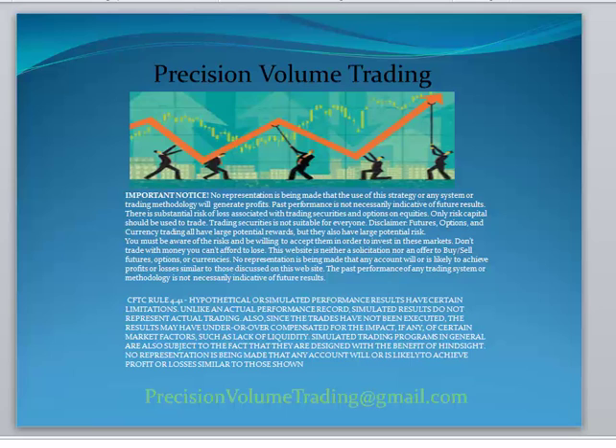Hello Precision Volume Traders, this is Dale coming to you from PrecisionVolumeTrading.com. This will be our video for August the 17th — some YM trades that we took.